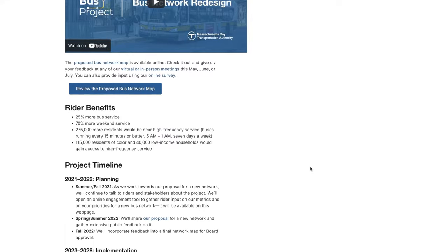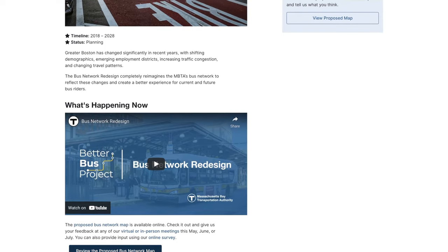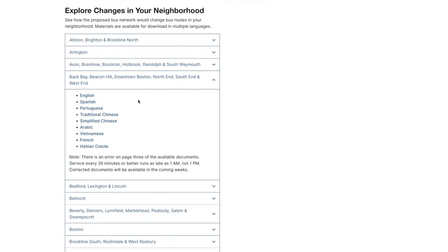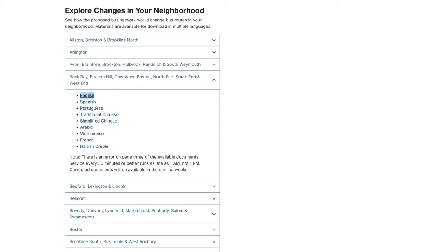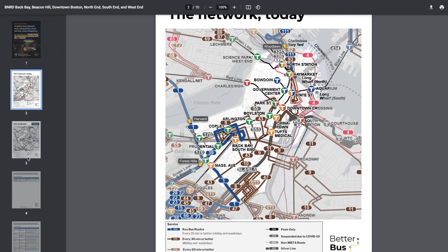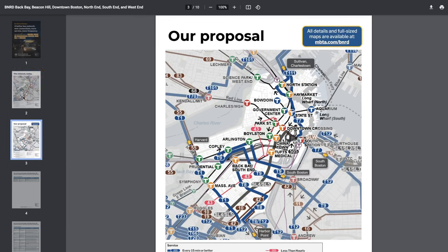Say you want to learn about this Bus Network redesign — the first thing you're going to do is go to the website. As soon as you go on the website, you are overwhelmed with information. It's almost as if they designed the website to be as complicated as possible. After you scroll trying to find your region and you finally make it, you are greeted with more information. I think one of the biggest issues of this project is how un-passenger friendly it is — the website and just the information getting to passengers.